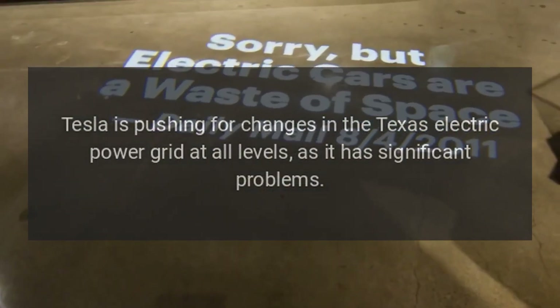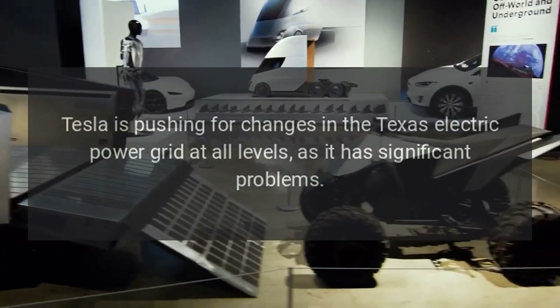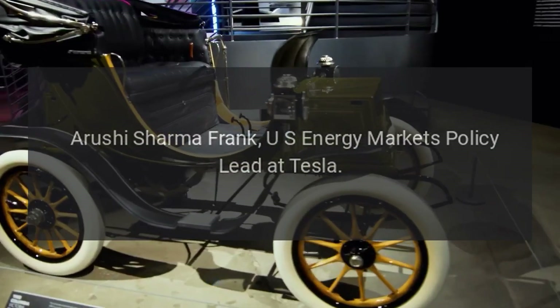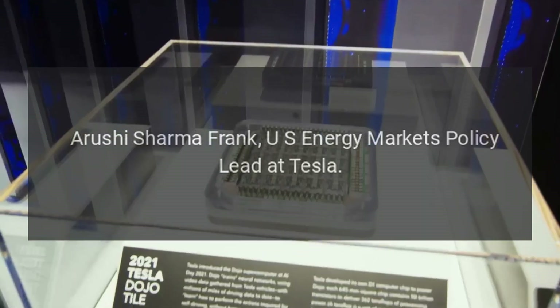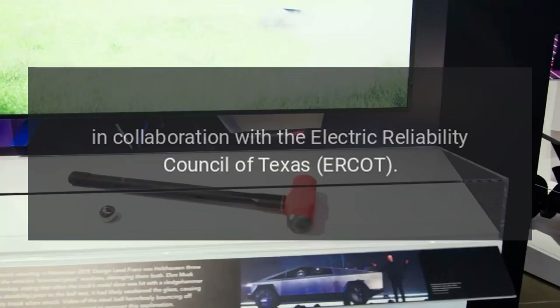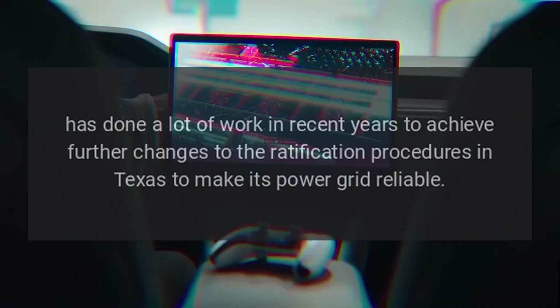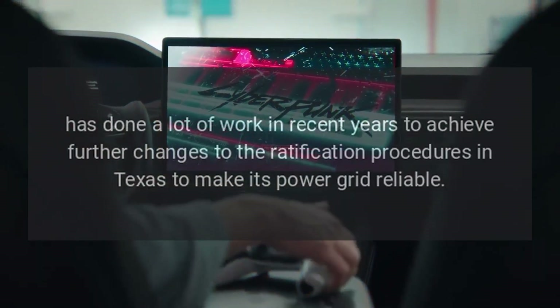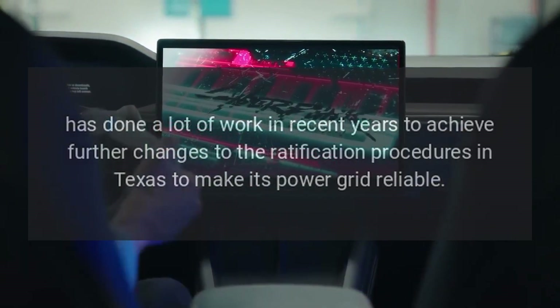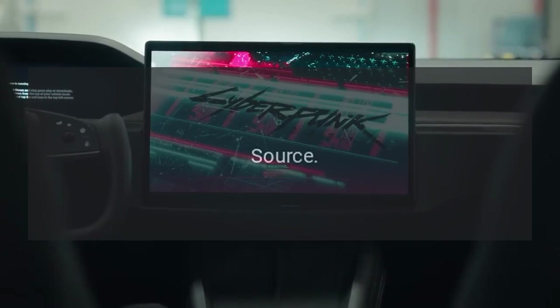Tesla is pushing for changes in the Texas electric power grid at all levels, as it has significant problems. Arushi Sharma Frank, U.S. Energy Markets Policy Lead at Tesla, in collaboration with the Electric Reliability Council of Texas (ERCOT), has done a lot of work in recent years to achieve further changes to the ratification procedures in Texas to make its power grid reliable.